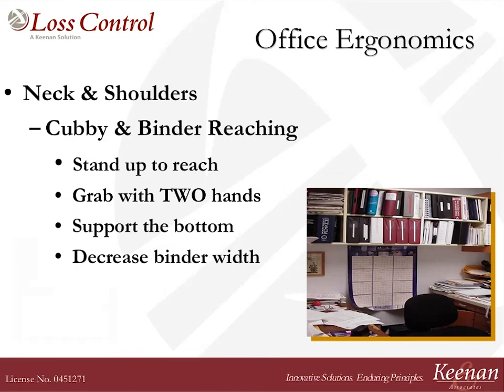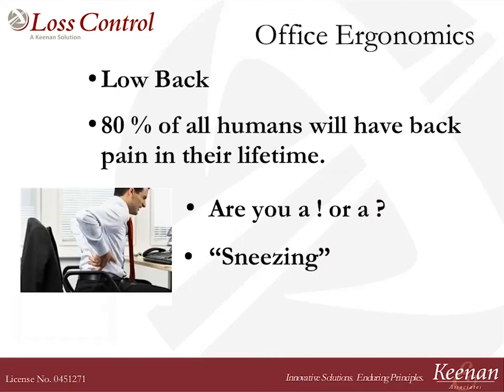Remember too, don't be reaching up. If you grab four-inch binders from a high shelf, always stand up to reach those. Grab them with two hands — one on the back, one underneath. A better spot would be to break them down into two-inch binders — that's much more manageable for your hands.